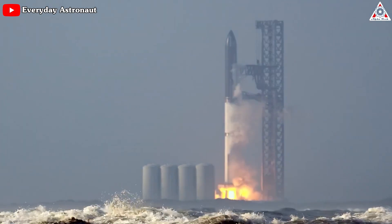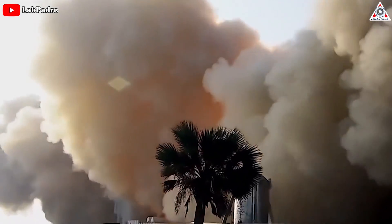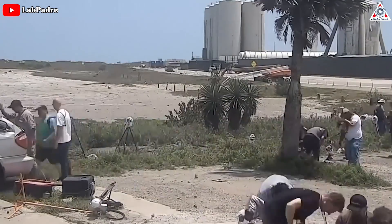First, the no-clamp, slow-throttle-up meant Starship stayed on the pad for a long time, throwing up concrete, rock, and sand in all directions, damaging the pad, nearby facilities, and the Starship itself.